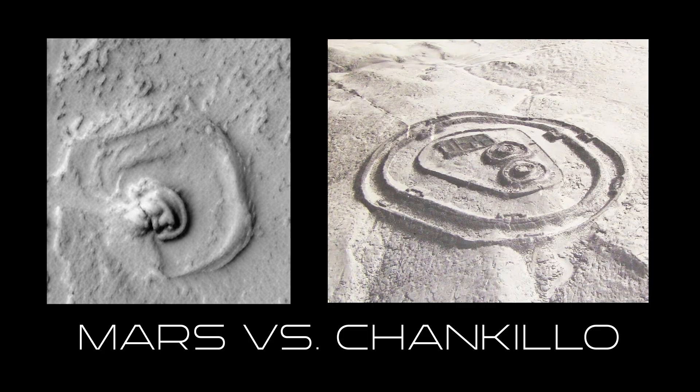Obviously because it's covered in sand on the one side we can't say for sure what that is.